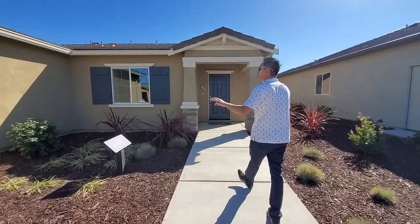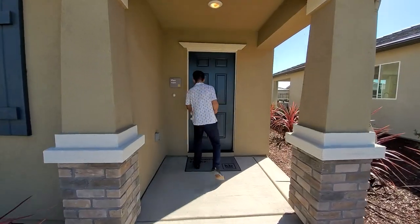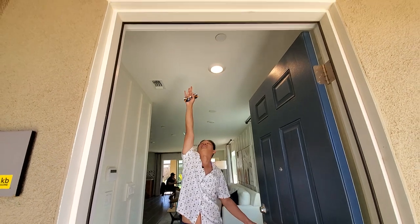So this is a three bedroom, two bath, slated roof, two car garage property — 1449 square feet. And this one has about eight feet ceiling.